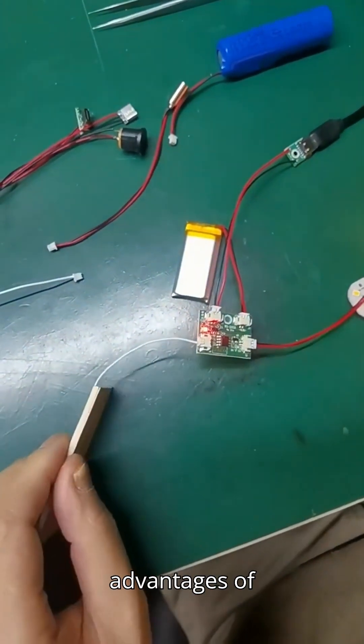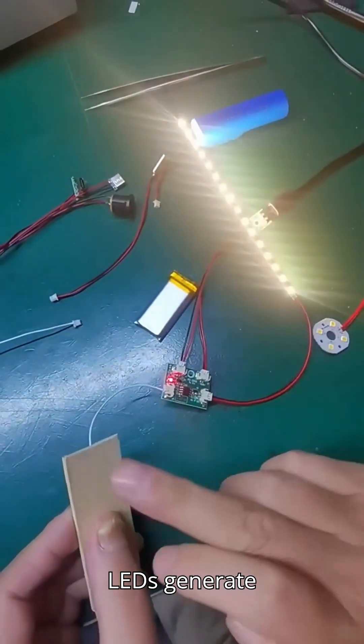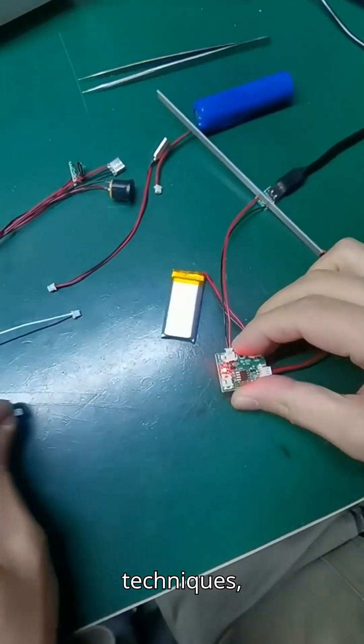One of the biggest advantages of these LED circuit boards is their thermal management. LEDs generate heat that can affect performance and lifespan, so I've engineered boards with advanced heat dissipation techniques.